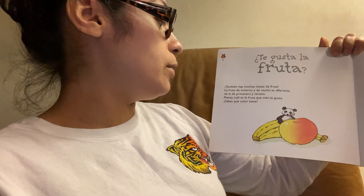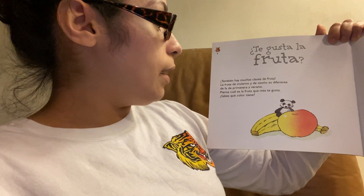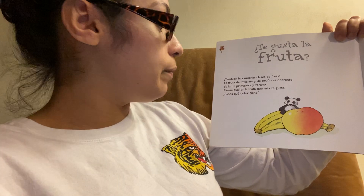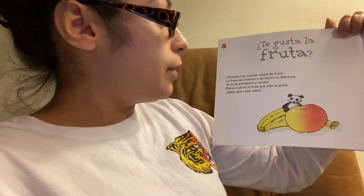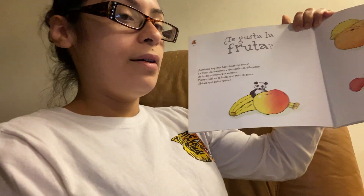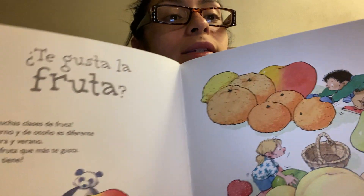¿Te gusta la fruta? También hay muchas clases de fruta. La fruta de invierno y de otoño es diferente de la primavera y verano. Piensa cuál es la fruta que más te gusta. ¿Sabes qué color tiene? What's your favorite fruit? Do you guys know what color your favorite fruit is?